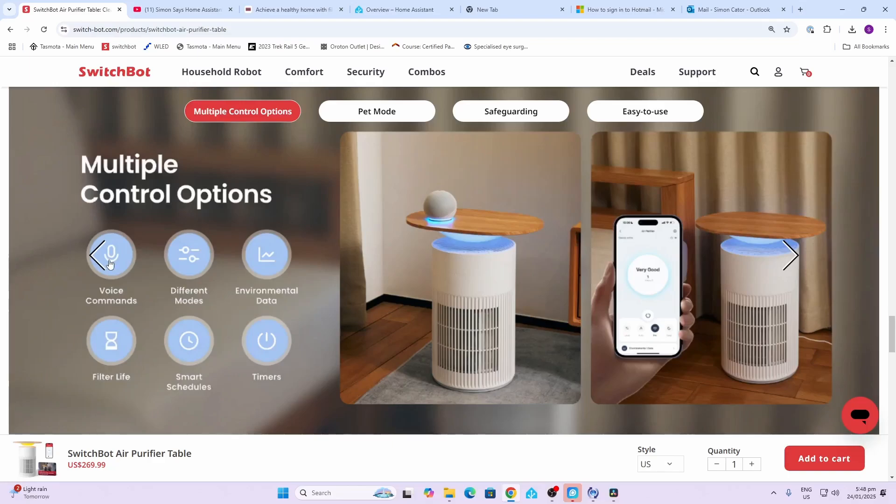There are multiple ways of controlling this device. You can either manually set the speeds, use voice commands through Alexa or Google, or control this device via Matter. At the moment you do need the SwitchBot hub, but SwitchBot has told me that within a month the device will be able to connect directly to Matter itself.